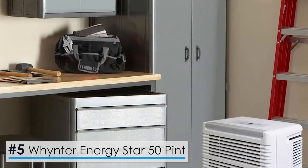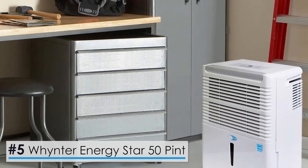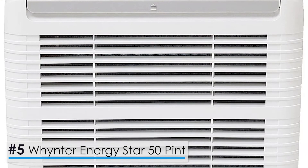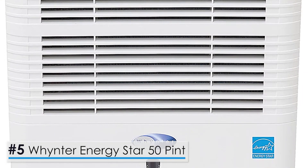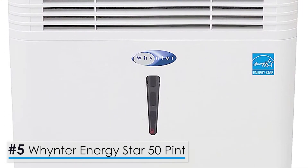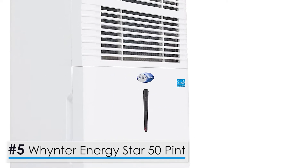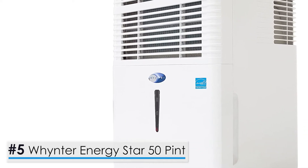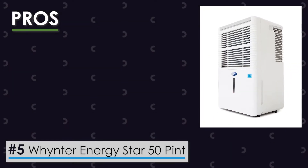Starting with the Winter Energy Star 50-Pint Portable Pump Dehumidifier. If you feel like the 30-Pint model won't cut it for you, you might want to move up a step and try a 50-Pint model instead. For that, we highly recommend this Energy Star portable pump by Winter that will amaze you with its dehumidification capabilities. It has many pros, let's go through the list.